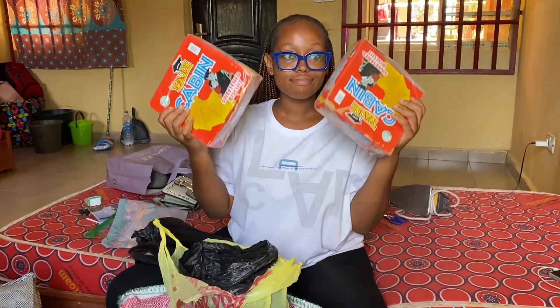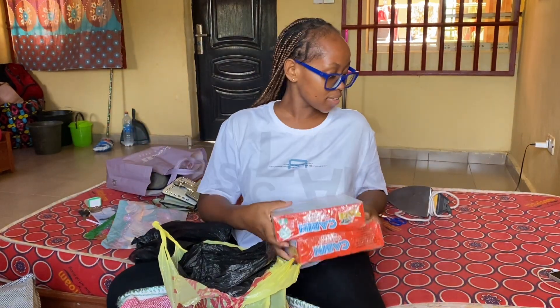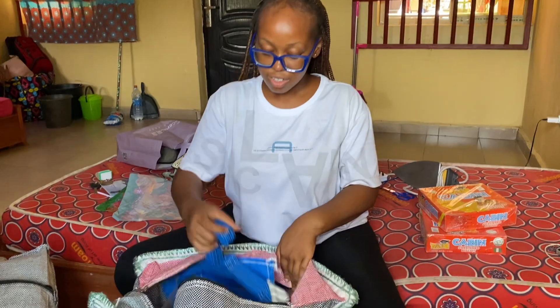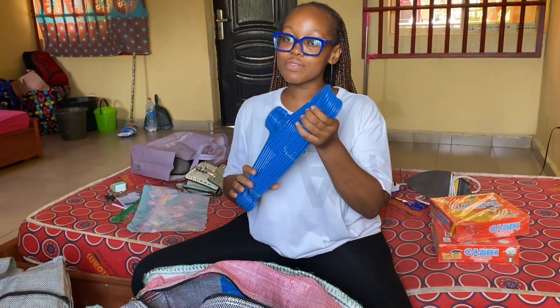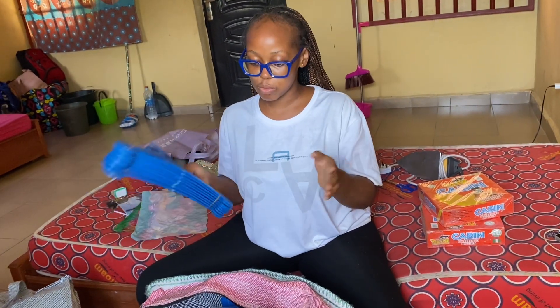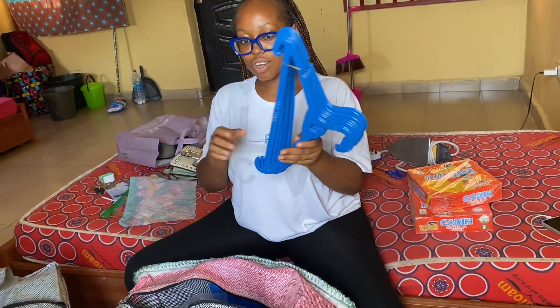Biscuits — biscuits for food, if you like biscuits, you get biscuits. Disclaimer: this video is going to be random — food, miscellaneous household items and everything. So don't be surprised when a hanger comes out after biscuits instead of butter. It's all mixed up because my bag is packed that way.